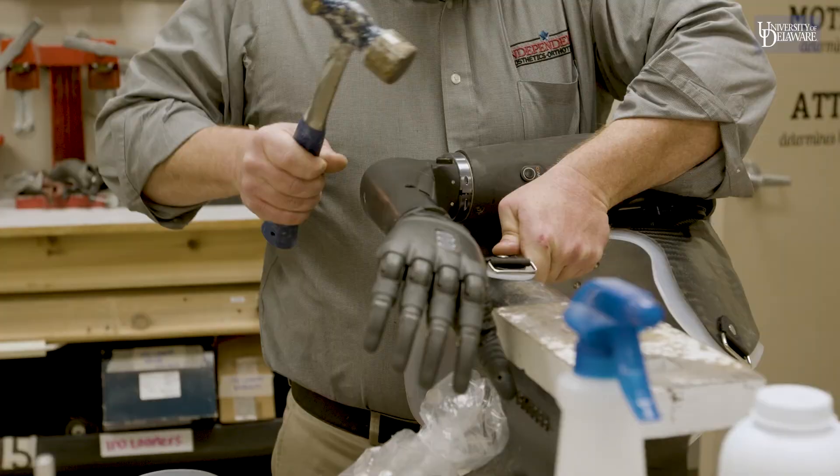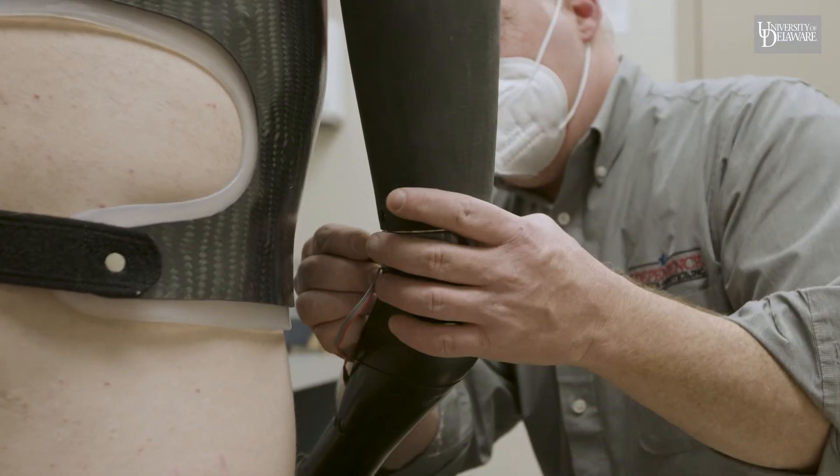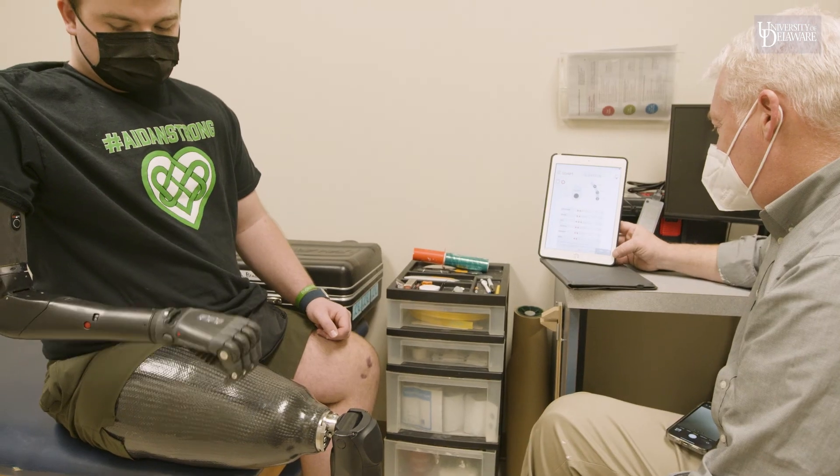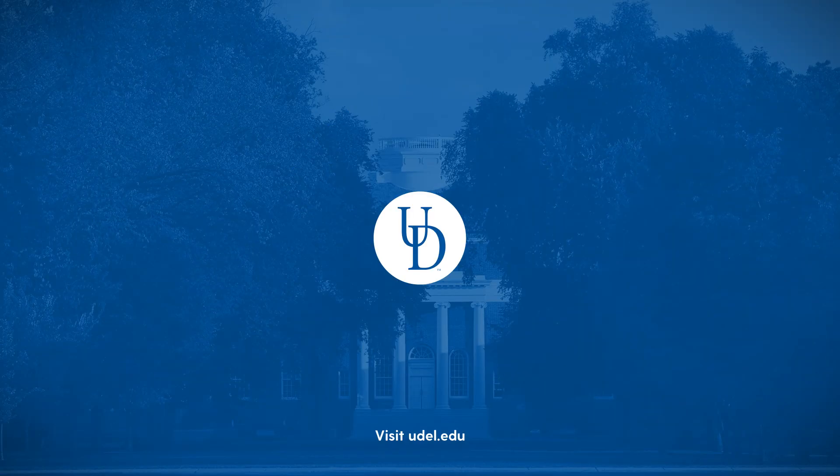Historically, patients can have a mental fatigue where they have to keep thinking about three different things in order to get one thing to happen. Now they can kind of think about one thing and it's able to happen, so that's the most unique thing about the technology.